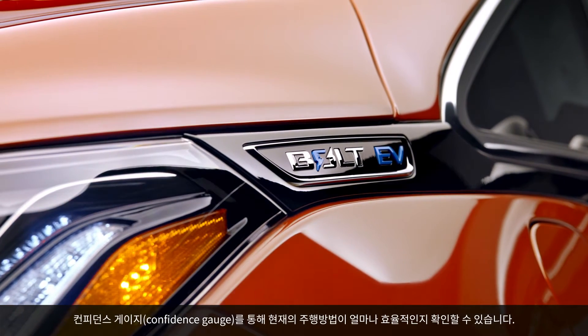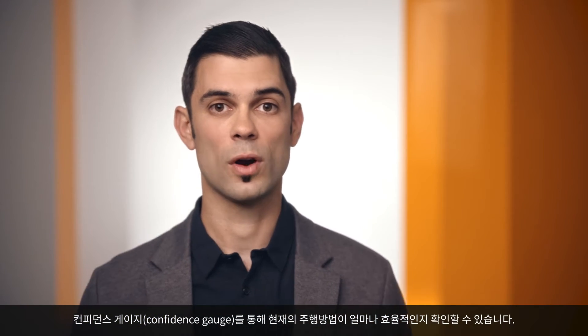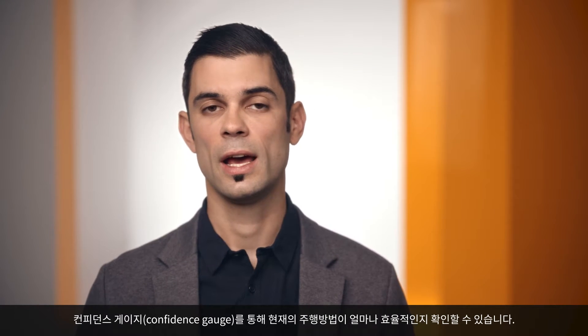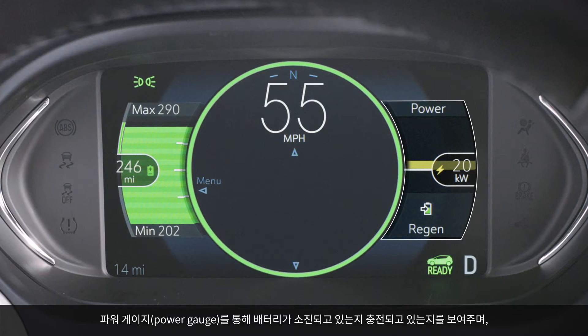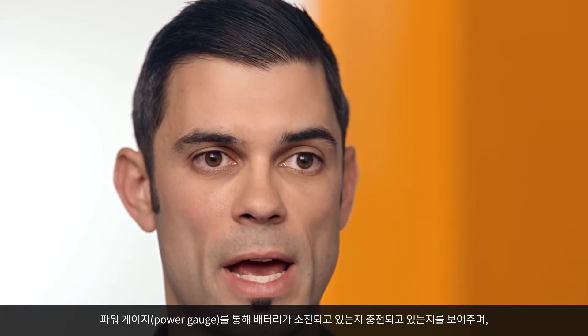The confidence gauge will help you understand if you're driving more efficiently or less efficiently, and the power gauge will show you where your energy is going — whether it's going out of the battery or back into the battery.